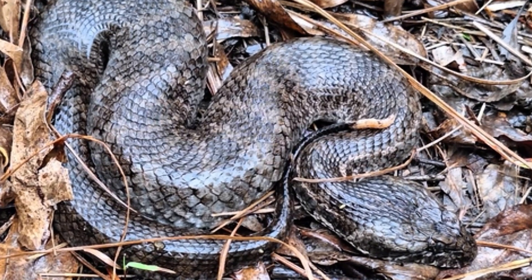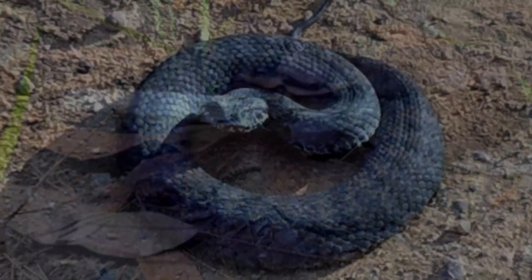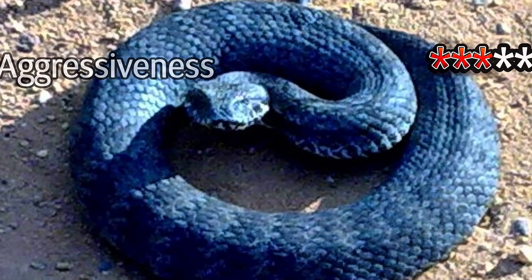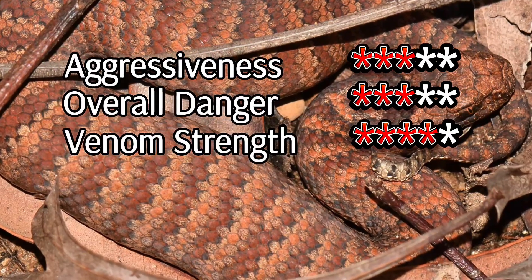Unlike other snakes that flee when approached, the Death Adder remains perfectly still, relying on its camouflage. It's an ambush predator, striking with lightning speed when prey comes close. Its name might sound ominous, but this snake's patience and precision make it a fascinating predator.